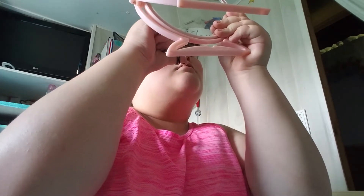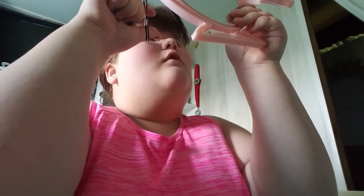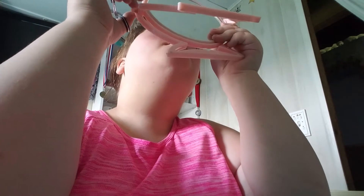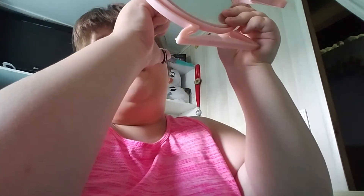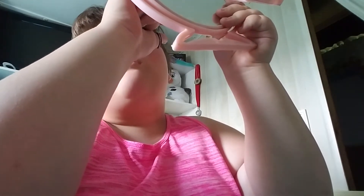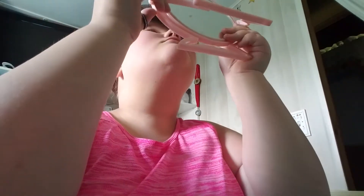Next I'm going to take my Revlon eyelash curler. I'll curl my lashes and hold for 10 seconds — one, two, three, four, five, six, seven, eight, nine, ten. It makes my lashes big and voluminous.